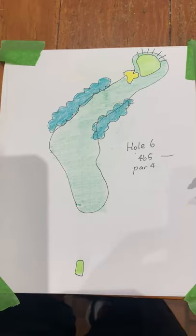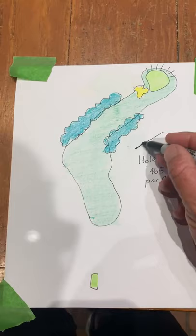This is hole six, 465. This hole causes players all kinds of problems. Here's your wind coming across.